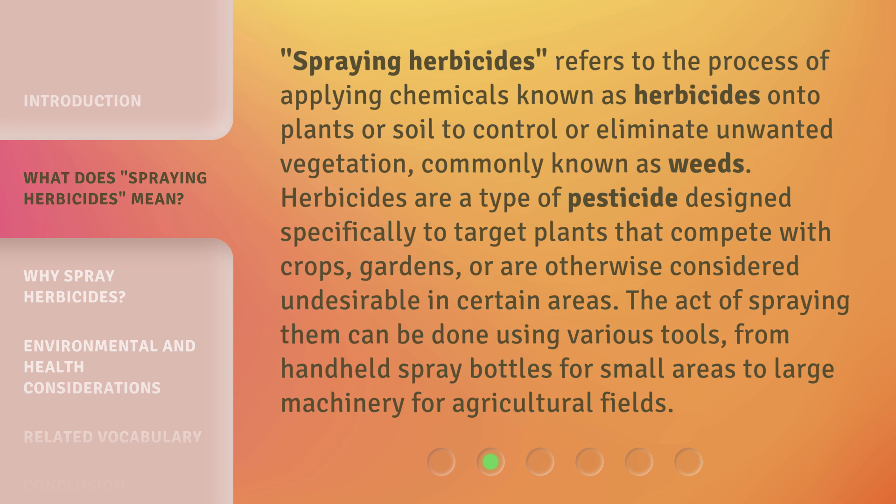Spraying herbicides refers to the process of applying chemicals known as herbicides onto plants or soil to control or eliminate unwanted vegetation, commonly known as weeds. Herbicides are a type of pesticide designed specifically to target plants that compete with crops, gardens, or are otherwise considered undesirable in certain areas. The act of spraying them can be done using various tools, from handheld spray bottles for small areas to large machinery for agricultural fields.